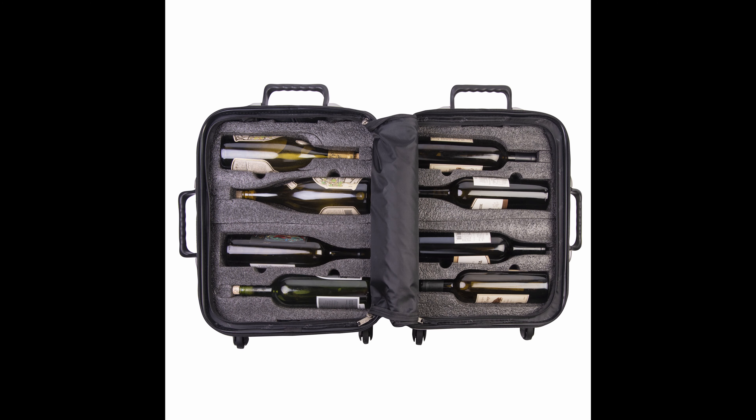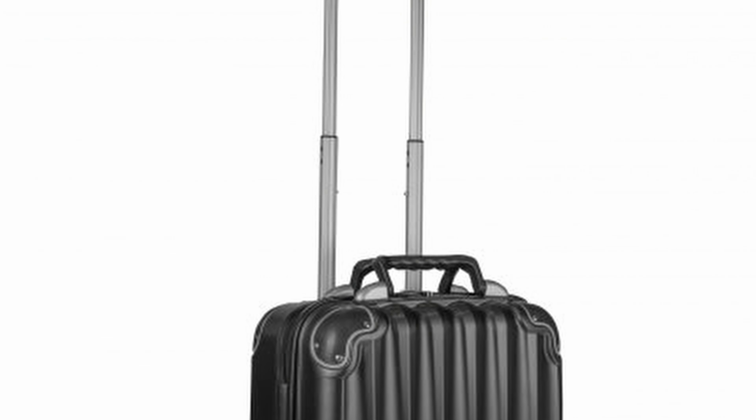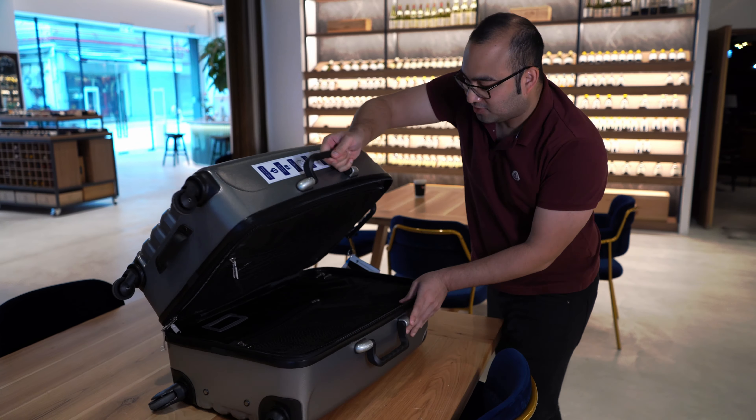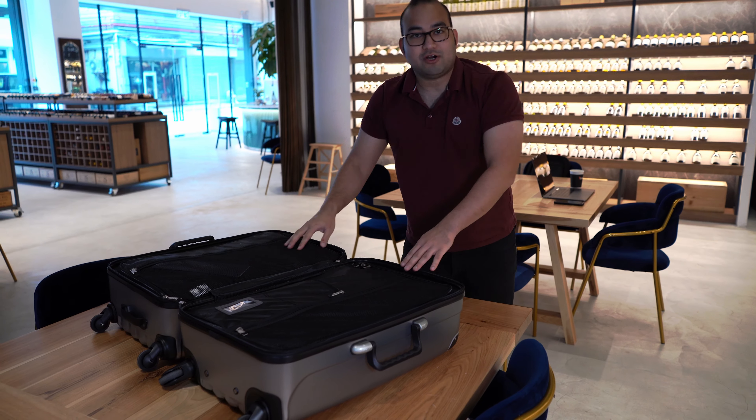What can you put in this luggage? It's very easy to open. There are safety features in here. It has two compartments.